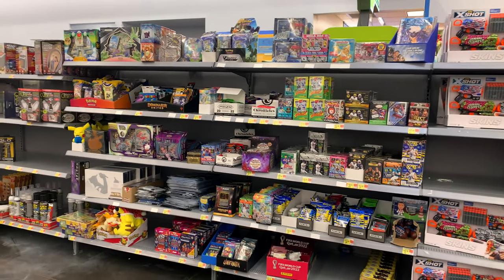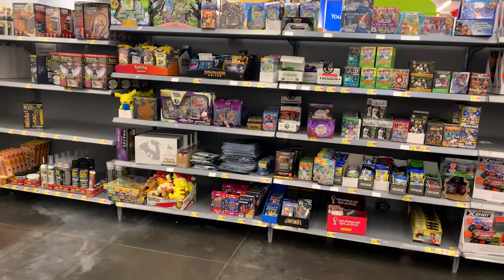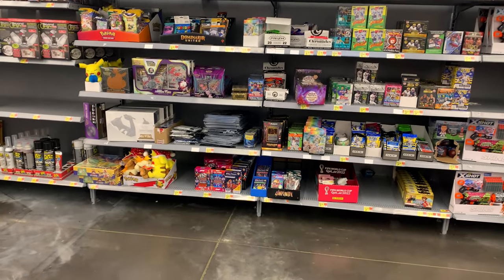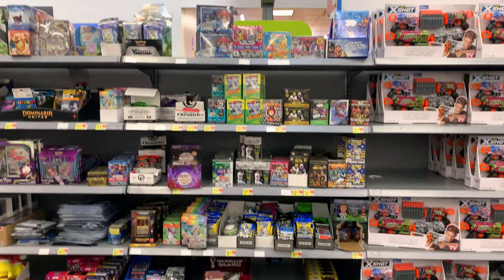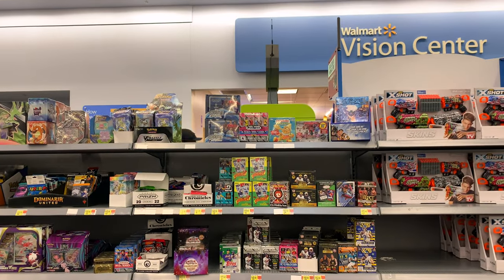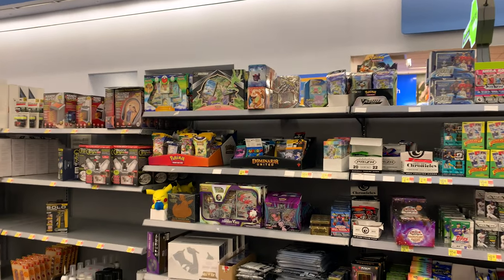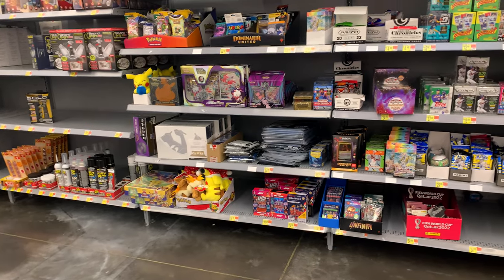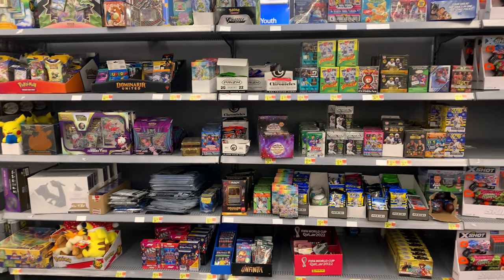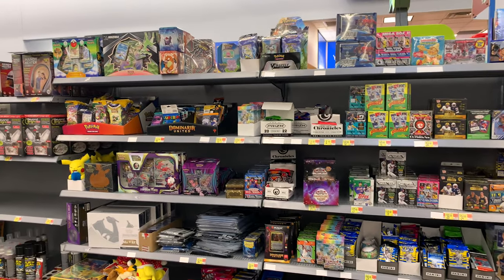Welcome back to JNY Cards, where we're going to be enjoying this amazing hobby together. Today we're going to be opening up two blaster boxes of 2022 Topps Update Series. This will be my second and third blaster boxes that I've opened. I got these blasters from Walmart. I prefer to buy retail from Target and Barnes & Noble because you can get a discount, but Update Series is so good and you cannot pass on it when you see it.